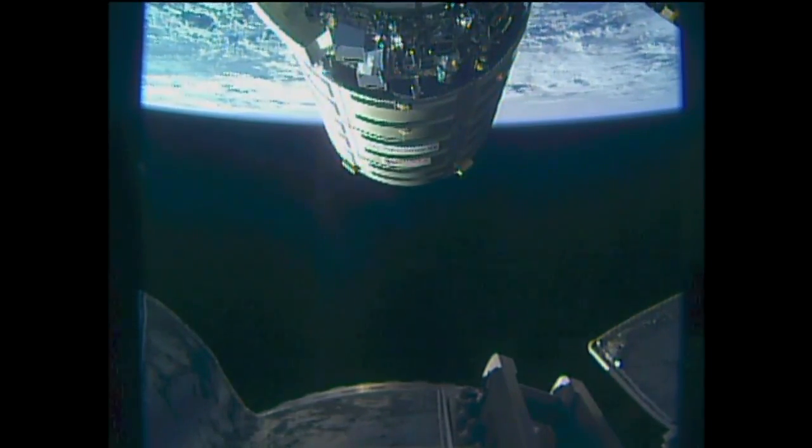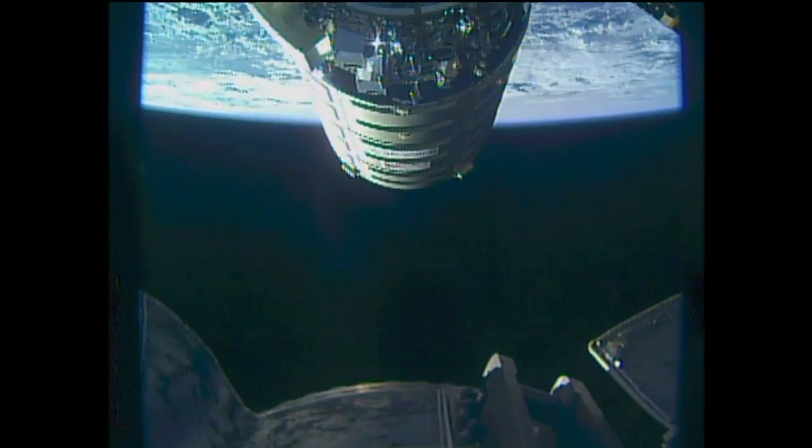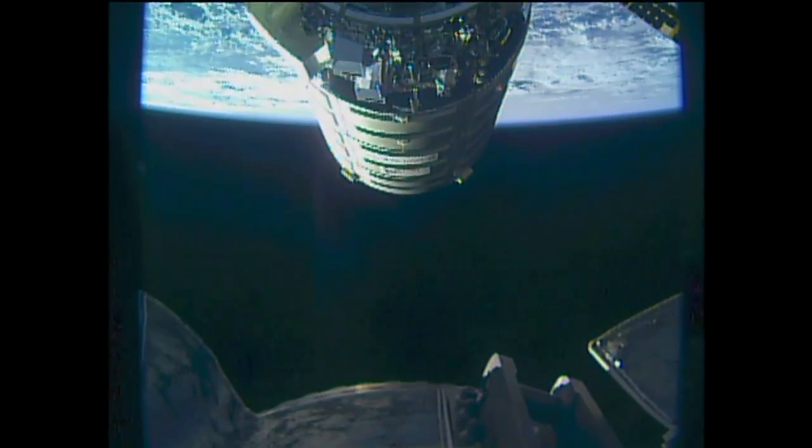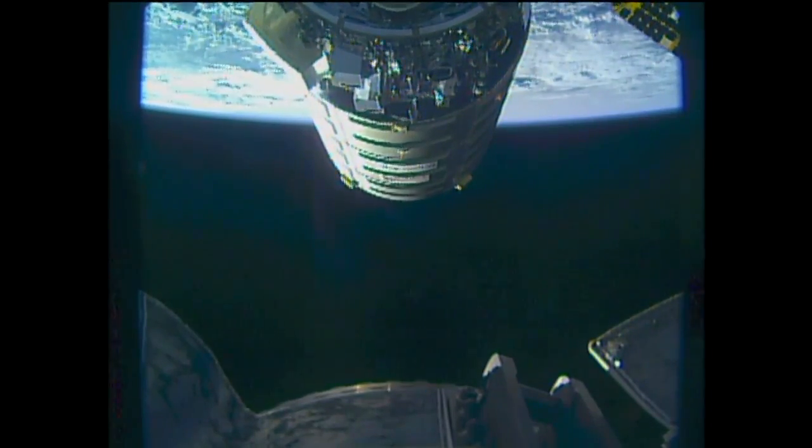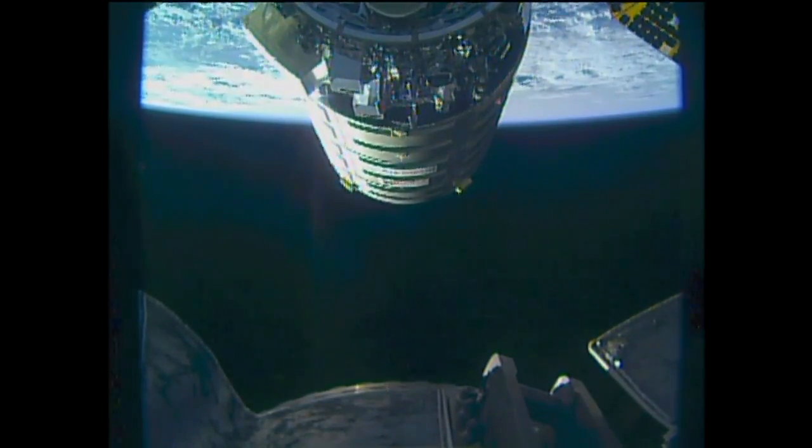Confirmation from Peggy Whitson that Cygnus is now passing the 15 meter mark from the camera at the end of the station's robotic arm, Cygnus coming into that capture position. The Ultraflex solar array is now coming into view.